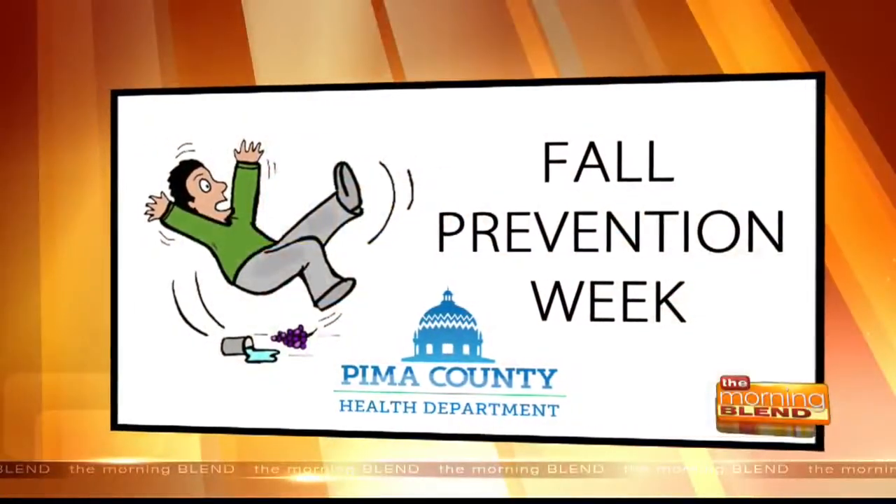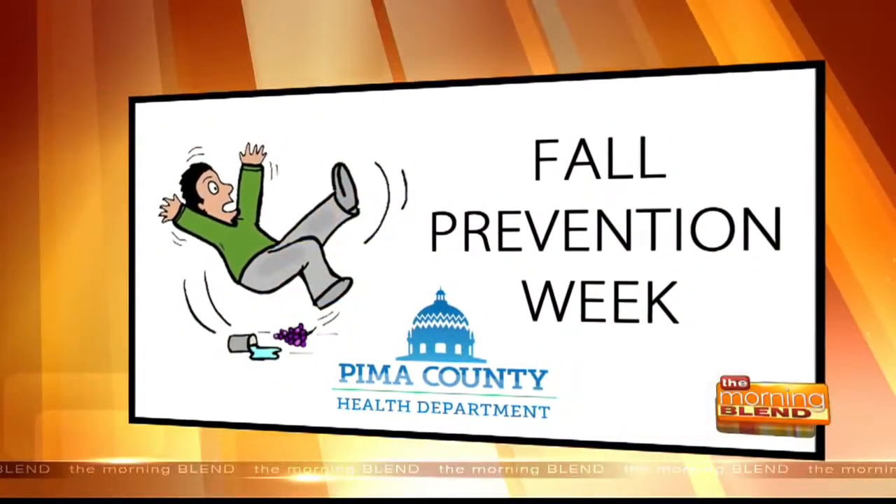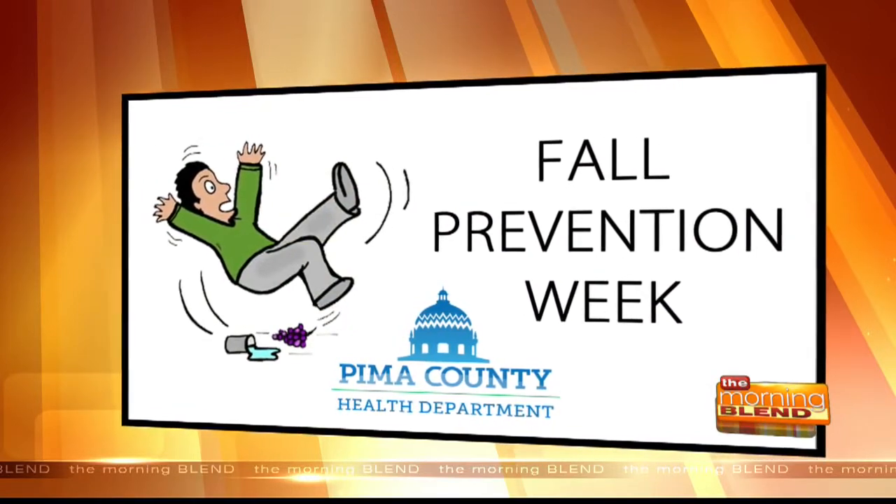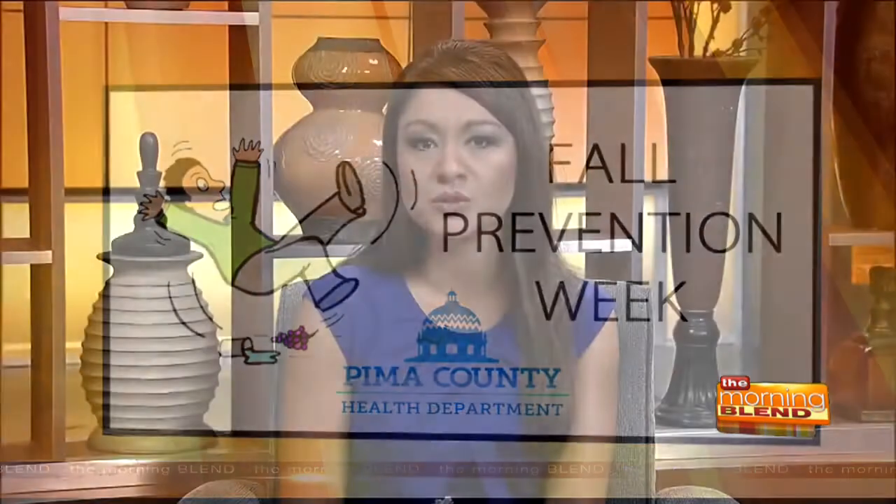It is an accident that can happen to anyone. We are all at risk, but it is also something that can be prevented. We are talking about a fall. The first place to look when it comes to reducing trip hazards is your very own home. There is a great program called Safety and Health in Motion to help with that right here in our community. We will learn more from Chris Kang with Valley Assistance Services and Dustin Schaber with Community Home Repair.